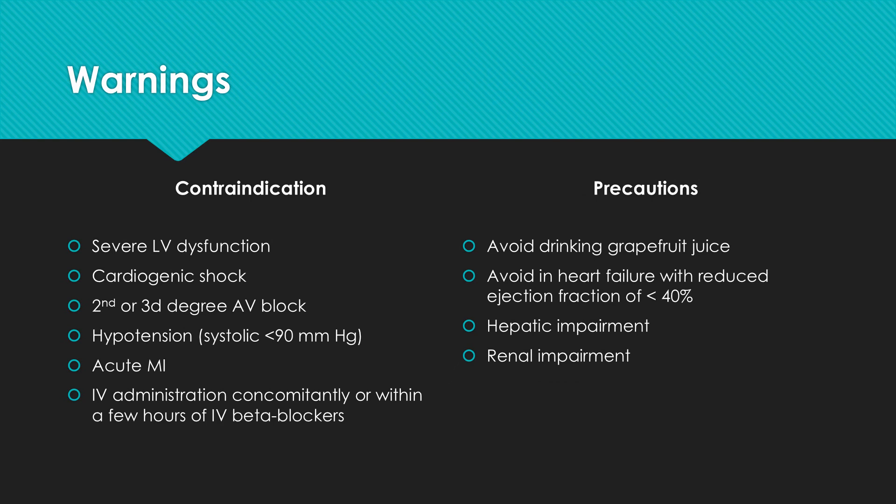Contraindications of this drug include severe left ventricular dysfunction due to negative inotropic effects, cardiogenic shock, second or third degree AV block, hypotension with systolic pressure less than 90 mmHg, patients with acute MI, and IV administration of Diltiazem concomitantly or within a few hours of IV beta-blockers.